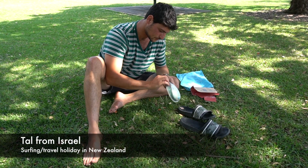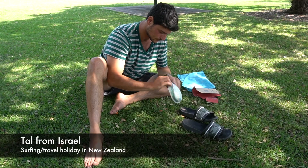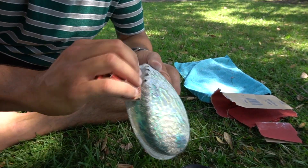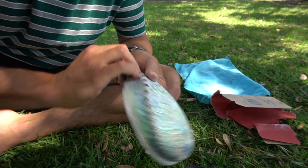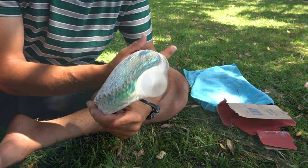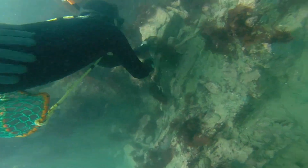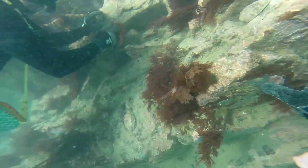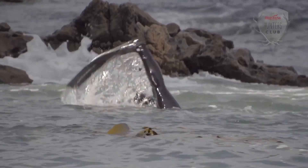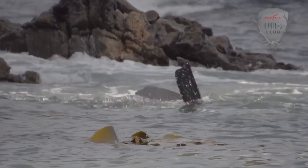Here we met Tal, who was on a surfing travel holiday from Israel. He was busily polishing a paua shell. He had got the paua from a diver in the south of the South Island, where the biggest shells are found. Paua is good eating but expensive to buy — it's best to get your own if you can.